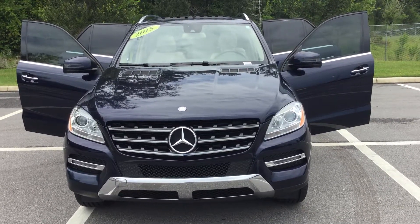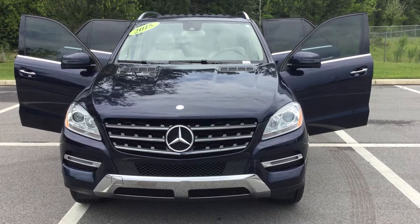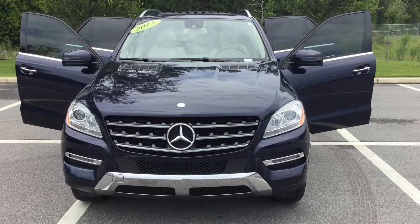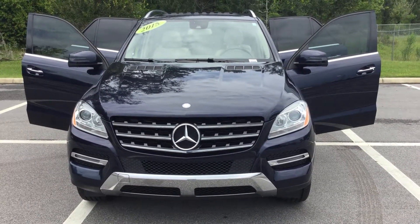For example, let's take a look at this 2015 Mercedes ML350 SUV with only 36,848 documented miles. Asking price: $36,717.